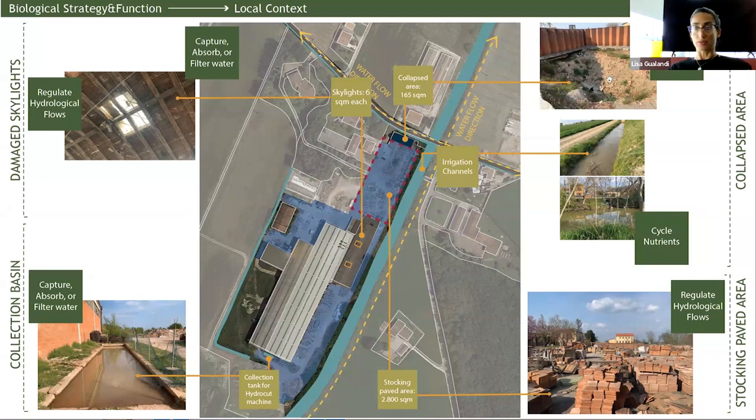The collapse is due to excessive paving over the years. I have irrigation channels that move beside my site. I also have a stocking paved area that is really chaotic right now because all the productive material is put in this external area.